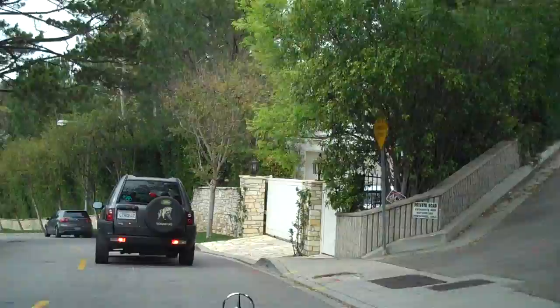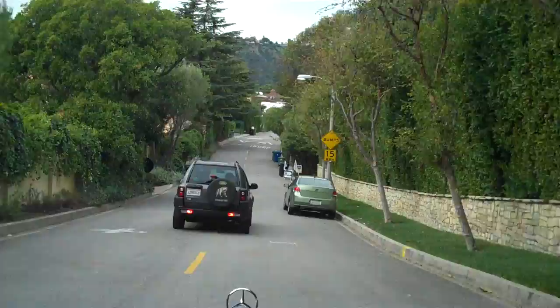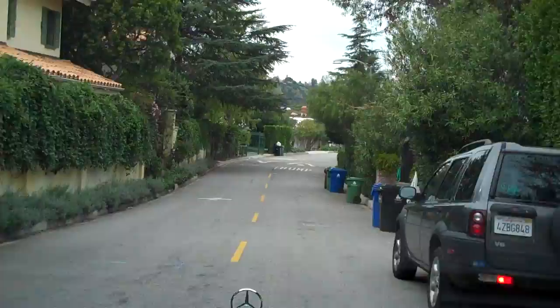It looks like we've got someone a little bit slow in front of us today, so we may end this tour shortly. I don't want to keep you waiting too long, but this is the upper crest of Bel Air Road and I'm about to take a look at this new listing. Thanks for watching and keep your eyes on our video channel for more tours of local Los Angeles properties.